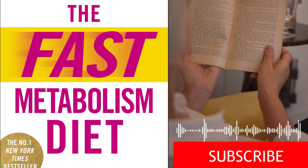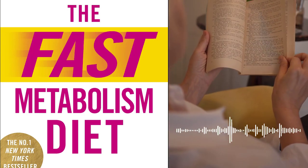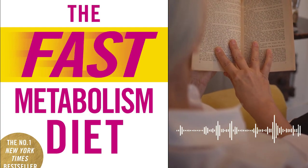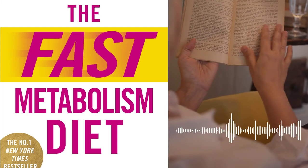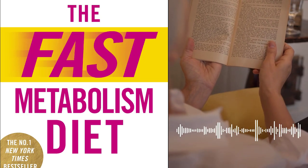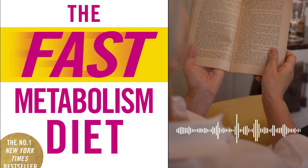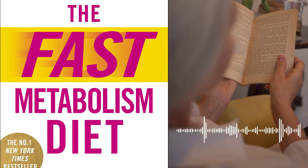Seven lessons learned from this book. Lesson 1 – Understanding the power of food. Haley Pomeroy emphasizes the transformative power of food as medicine. She highlights the importance of nourishing the body with nutrient-dense foods to optimize metabolic function and achieve weight loss goals. By understanding the impact of different foods on the body, readers can make informed choices that support their overall well-being.